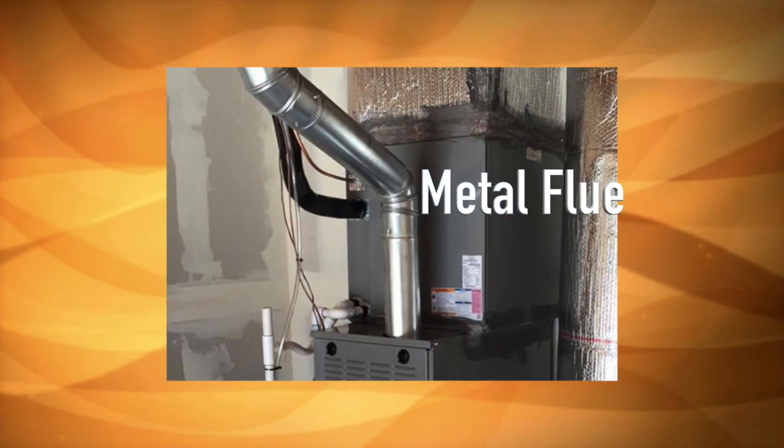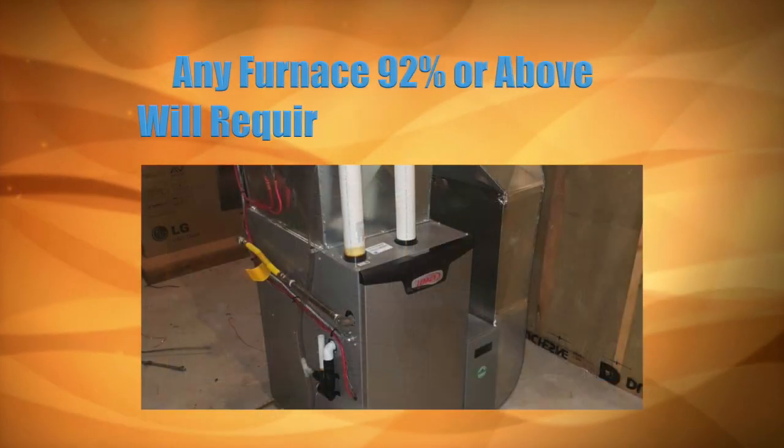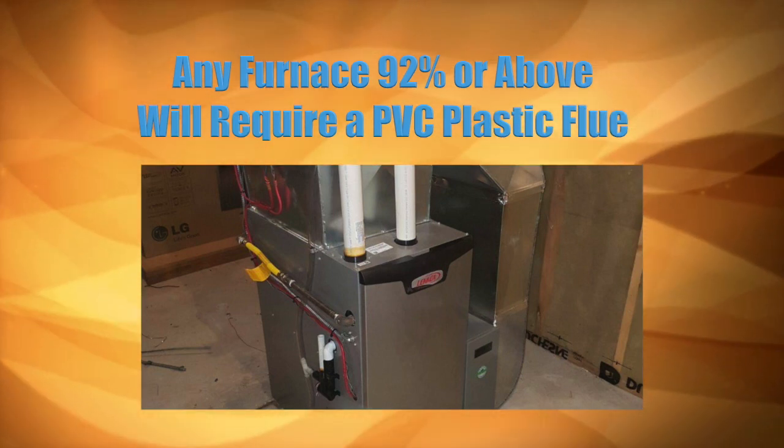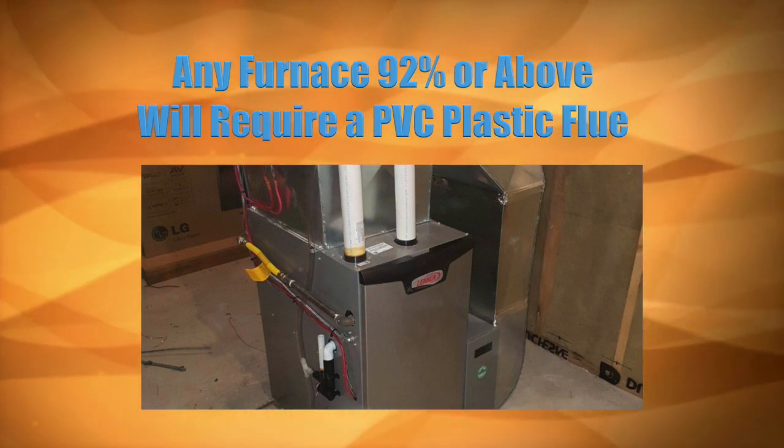Since so much heat is lost, it requires a higher temperature metal flue. Any furnace 92% or above — the flue gases condense and will require a PVC plastic flue. You cannot hook these new condensing flues into existing chimneys, or the water will definitely leak into your house.